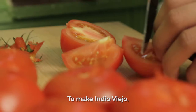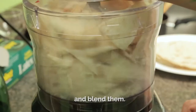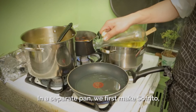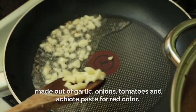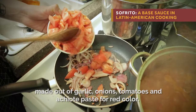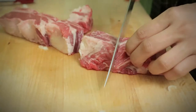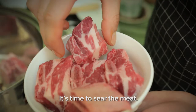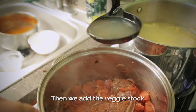To make Indio Viejo, we make a vegetable stock from celery, carrots, and onions. We take corn tortillas, soak them in the stock, and blend them. In a separate pan, we first make sofrito made out of garlic, onions, tomatoes, and achiote paste for the red color. Achiote is a spice from Nicaragua made from annatto seeds. Then it's time to sear the meat — we like beef brisket because the bones give more flavor to the stew. Then we add the veggie stock and braise it for a couple of hours until you can pull the meat off the bone.